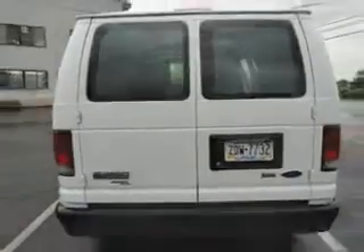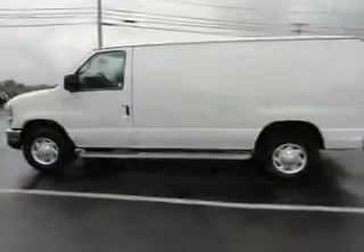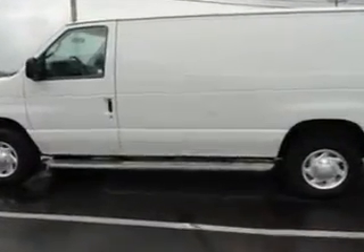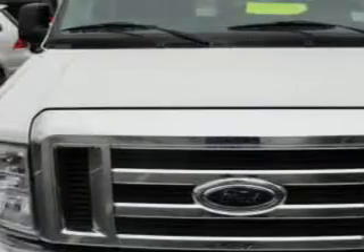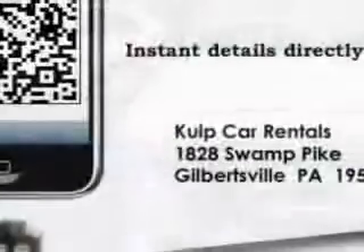Enjoy this utility van with features like Rear Wheel Drive, Power Door Locks, Power Windows, Cruise Control, Intermittent Wipers, Air Conditioning, Anti-Lock Braking System, Electronic Brake Distribution, RSC Roll Stability Control, Traction Control System, Vehicle Stability Assist, Tire Pressure Monitoring System, and much more.